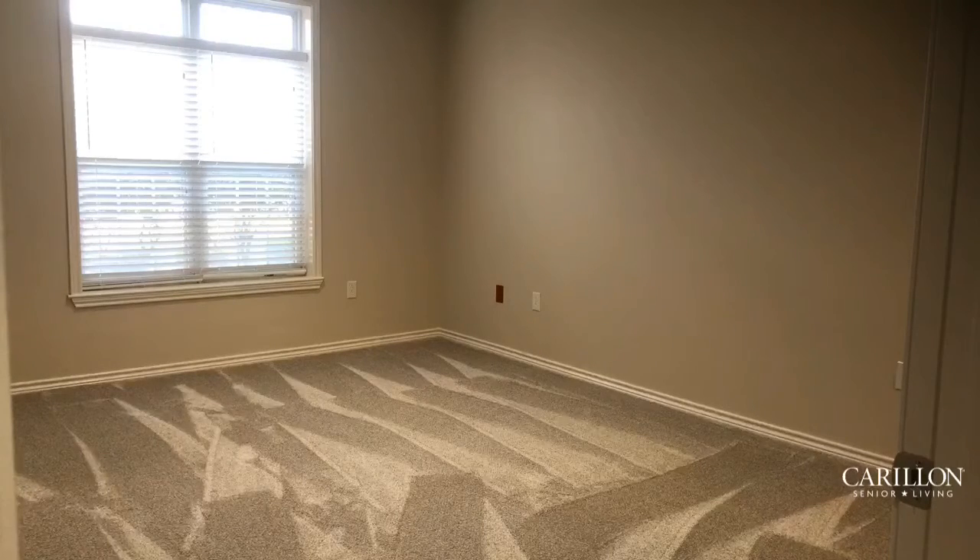The guest bedroom is just about as spacious as the master bedroom. I love the transom windows allowing the natural light to come in. This space can easily fit a king-size bed, two nightstands, and a triple dresser as well. Great space for your guests.